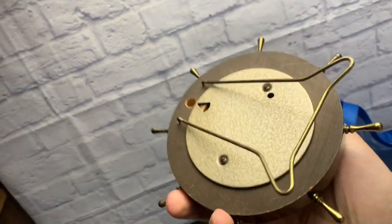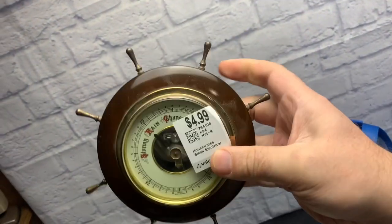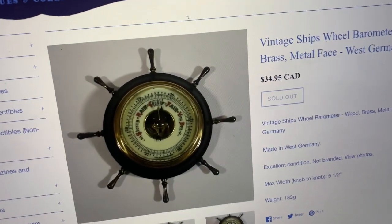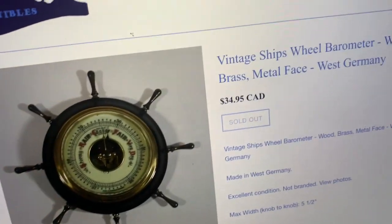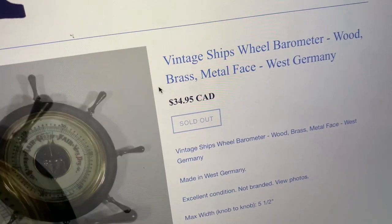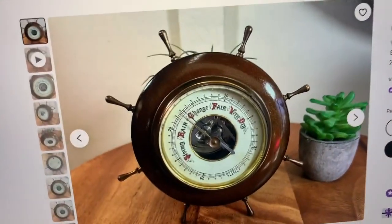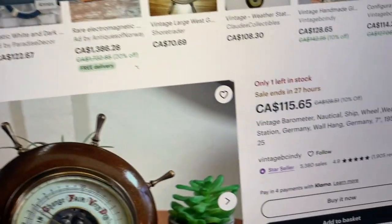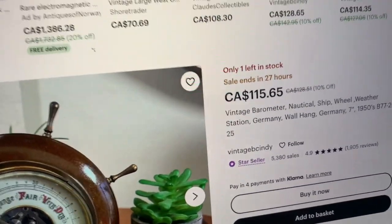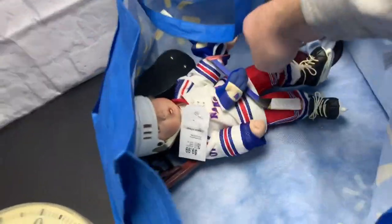West Germany and made-in-France barometers sell well. I probably saw the same one in the past. I found some listings online — this is about a $50 item. There's a sold one — picture's very dark — at $35 Canadian. And there's one listed on Etsy, same barometer, for $115. Not bad at all.